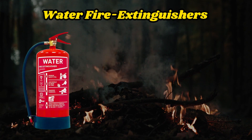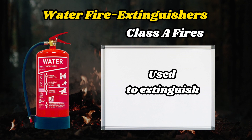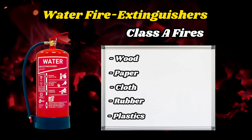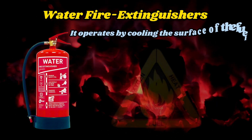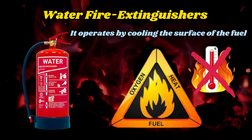Water Fire Extinguisher. This fire extinguisher is used to extinguish class A fires, which involve wood, paper, cloth, rubber, and certain types of plastics. It operates by cooling the surface of the fuel, removing the heat element of the fire triangle.